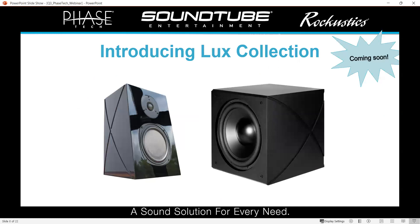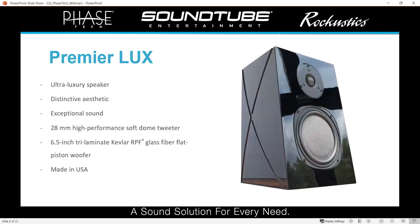Now I want to talk about our new Lux collection. This is something we're really excited about because it has been several years since we released a new, real high-end Made in USA residential line. On the left, we've got our Premier Lux 150 bookshelf speaker, and on the right, our PowerLux 10-inch sealed subwoofer. I want to highlight what is new about the Premier Lux, what is the same, and why we did it. We were hoping to build on the history and innovation of our past successes while also introducing a new look and style — something we haven't done before.